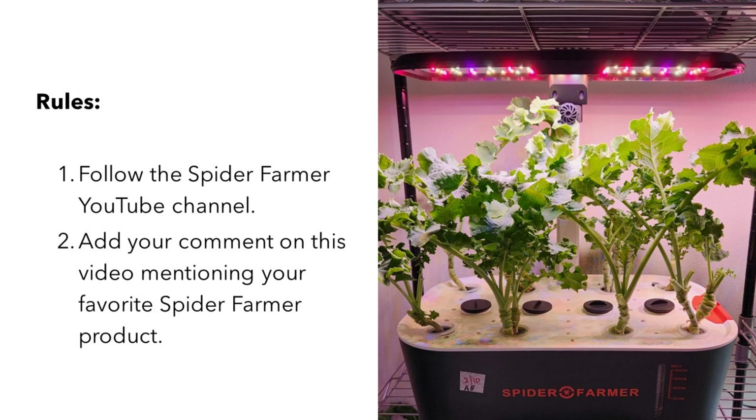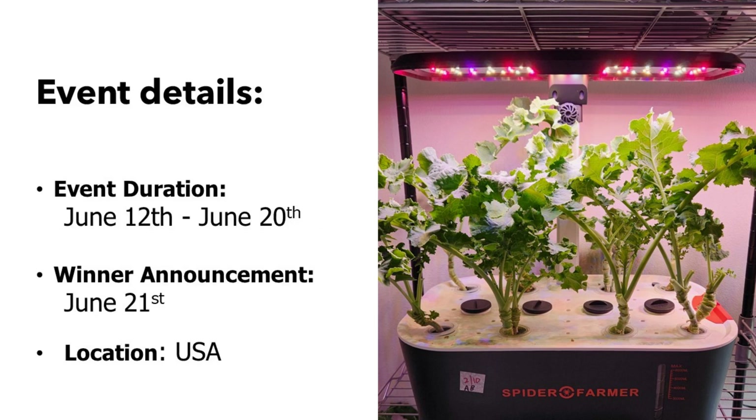That's it! This program is open from June 12th to June 20th, and the winner will be announced on June 21st. One important note: this program is limited to USA residents only due to restrictions on inventory and logistics. I am really sorry to the audience outside the USA.